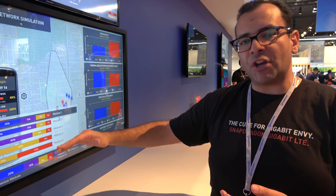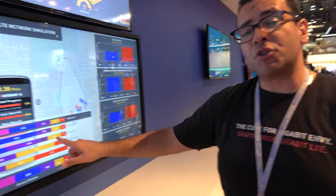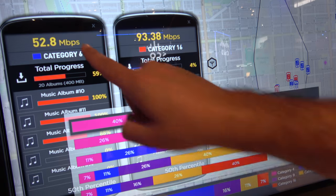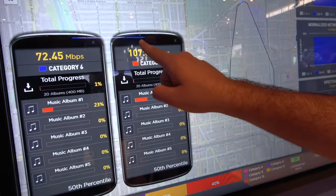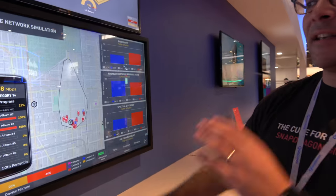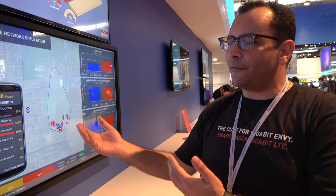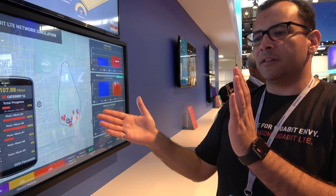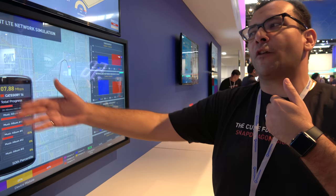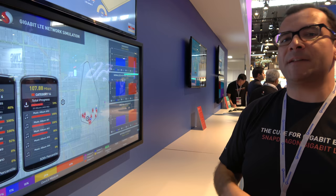Now, if we change the mix of devices so the majority are the more advanced ones, watch what happens to the throughputs. The speeds actually went up for both of them. The reason is gigabit LTE devices use the network much more efficiently, so the network can assign them fewer resources to get the speeds they need, which opens up capacity for other users to get even faster speeds. Everyone wins with gigabit LTE.